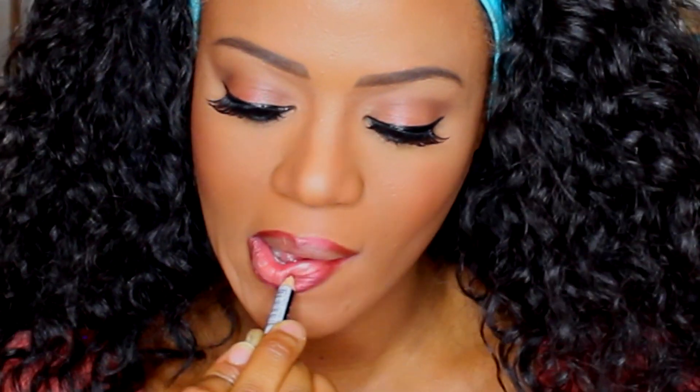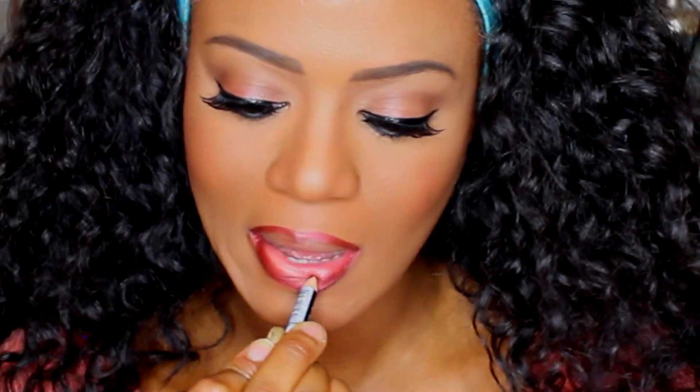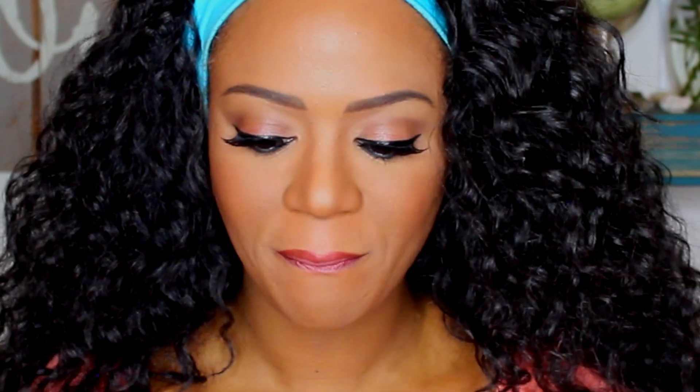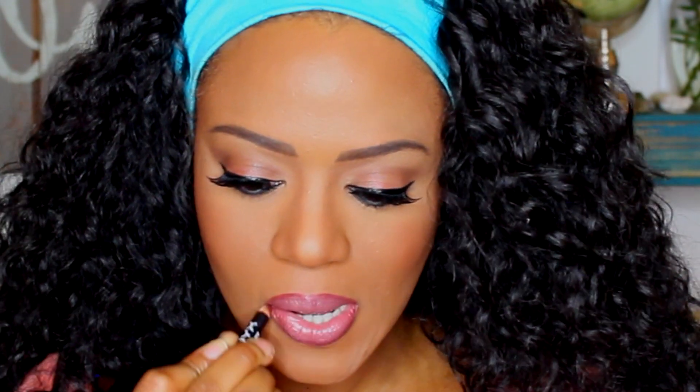Because the lip color I'm about to use is so light, I bring the liner all the way halfway into my bottom lip. Then I apply NYX lipstick in the color Italia — it's my favorite, a little bit pink, which is why I use a darker liner. I kind of just rub my lips together, then go over with the lip liner again for an ombre effect.